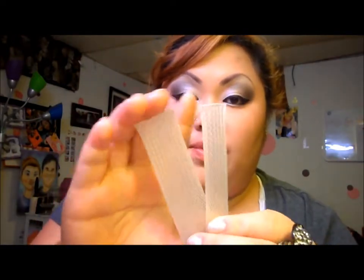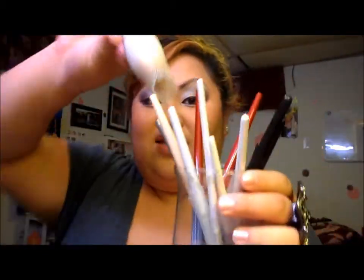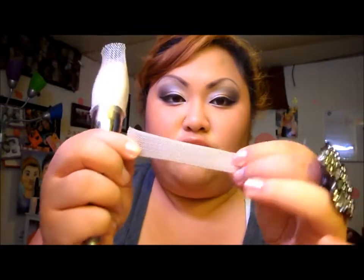The next product I want to show you is my brush guards from Coastal Scents. They're really flexible. This one is for a really big powder brush — I just cleaned it. They work awesome because you face your brushes downwards so the water comes down. The variety pack came with one face powder brush guard, two foundation brush guards, two eyeshadow guards, and one eyeliner brush guard — six total.